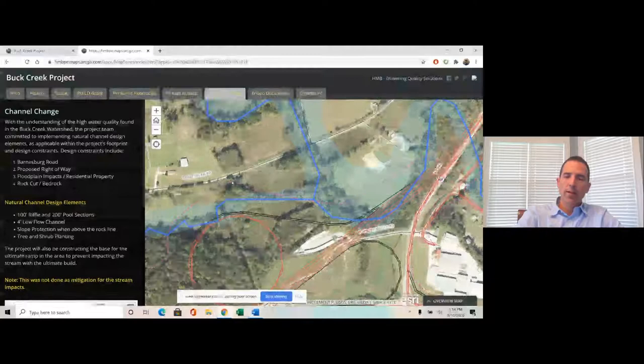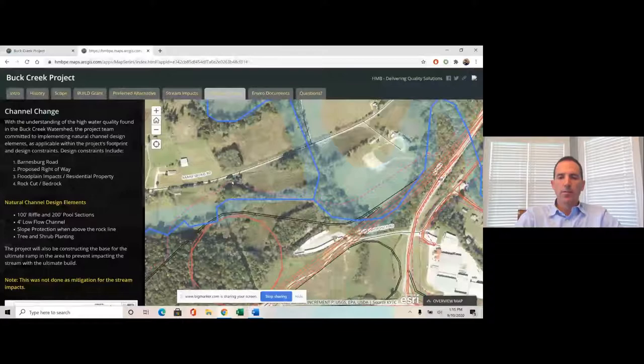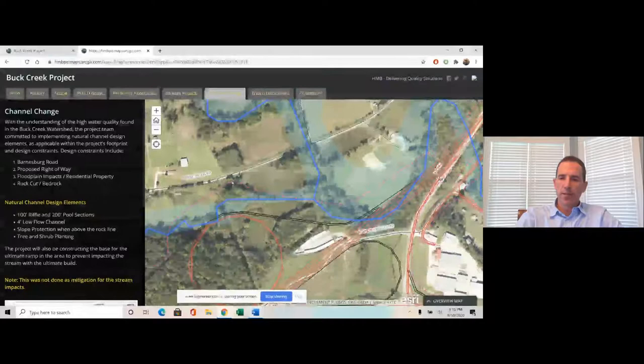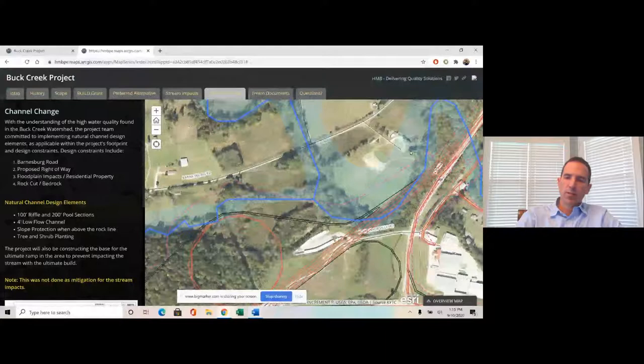Another constraint was the proposed right-of-way. Because the schedule had been pushed up, some early right-of-way evaluation was already occurring, and we had to keep that in mind — we didn't want to increase the right-of-way any more than necessary. The floodplain was also a constraint; as you can see from the shaded areas, it extends quite a bit into the residential property. We didn't want to introduce a channel change that increased impacts on that floodplain.